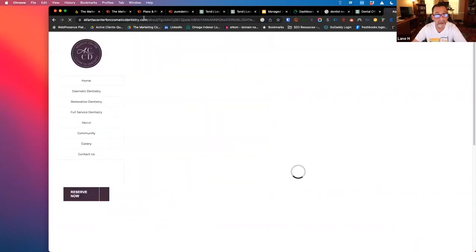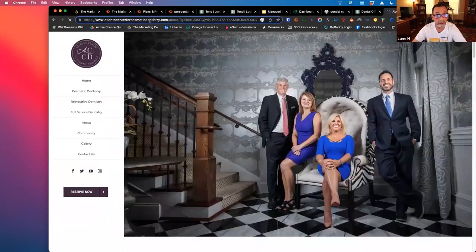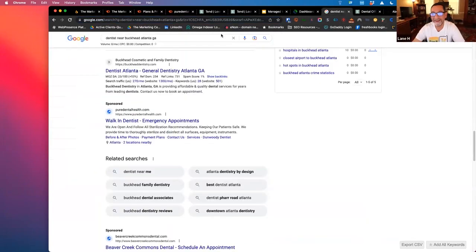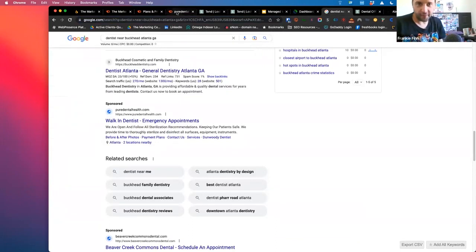Cosmetic dentistry — they've got to be spending some money. You'd hope so. They always love these giant HD photos of them. Lawyers are like that too. They think if you see pictures of them in a suit and tie, you'll want to hire them.